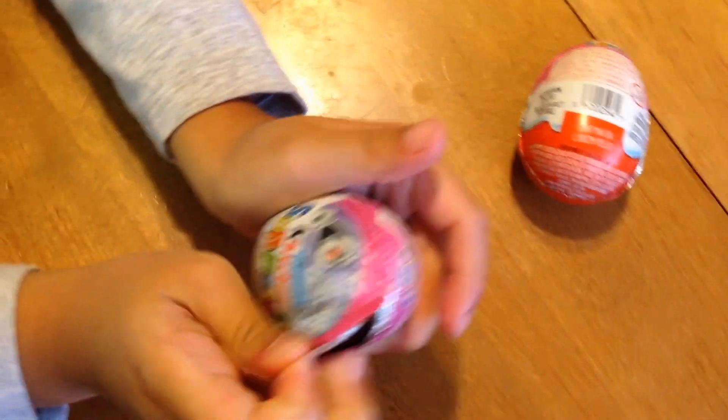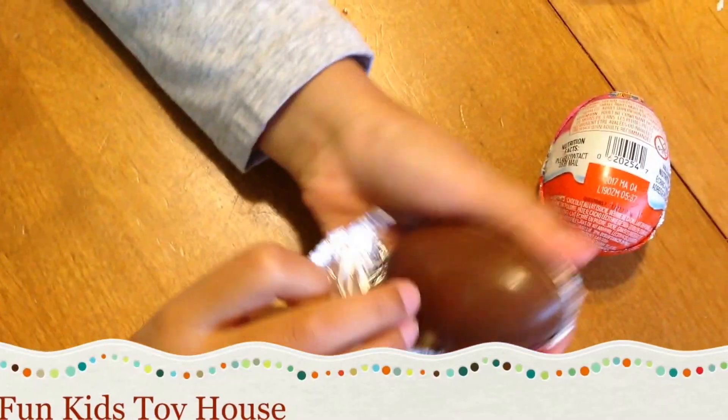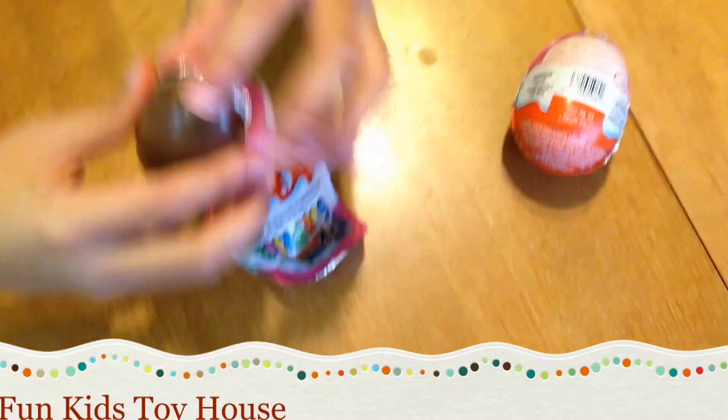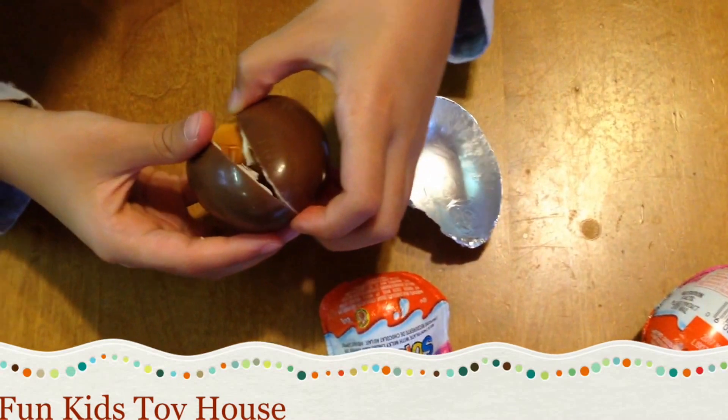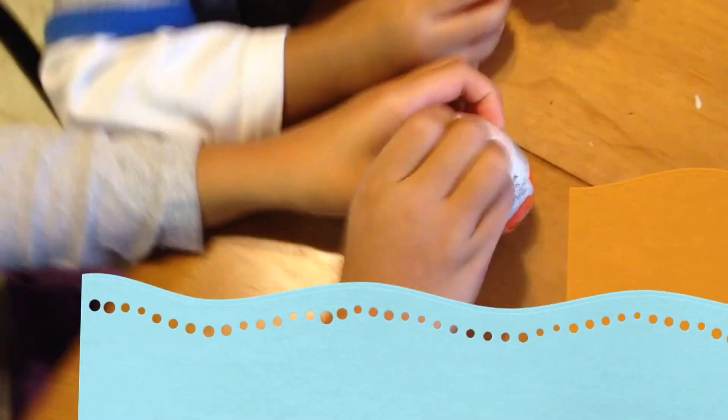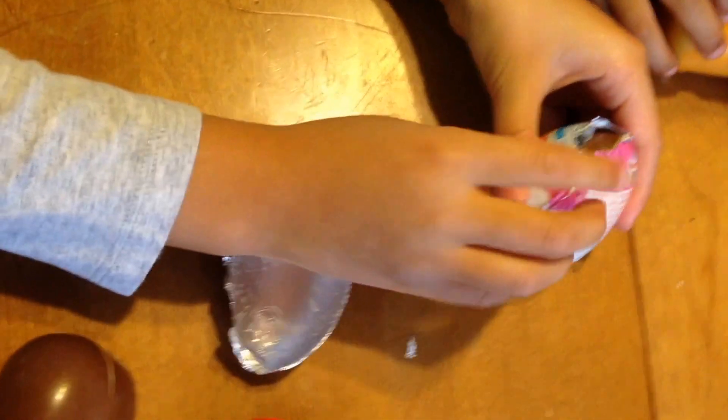Yay! Yay, soup. Yay! Eine Route Note. Let's open the last one.